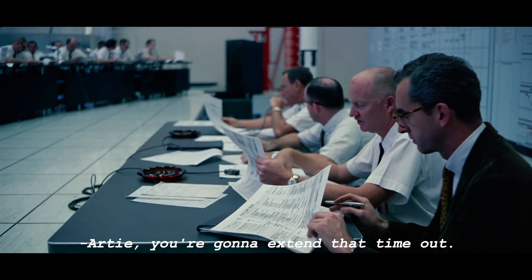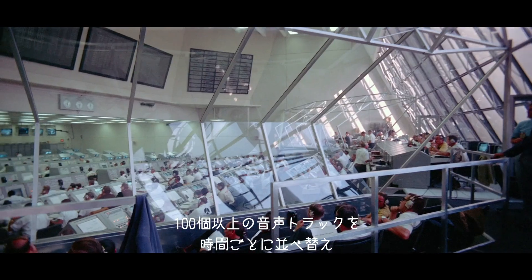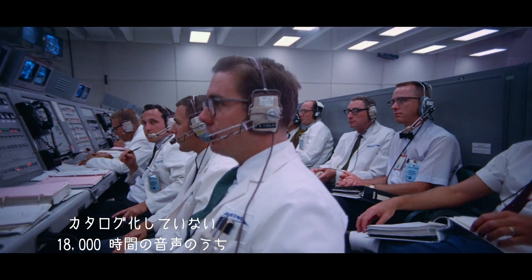We recreated the entire mission in nine days. We have a timeline where you can look and see over 100 tracks of audio, and that took the better half of a year just to compile. We were working with 18,000 hours of uncatalogued audio, 11,000 hours of which was from Apollo 11.